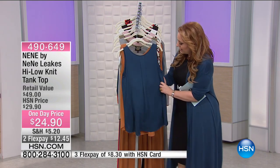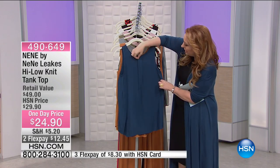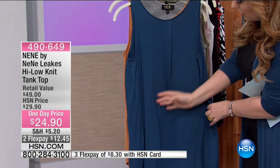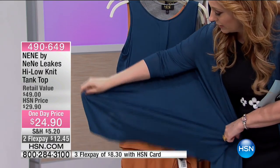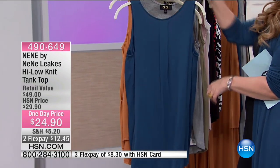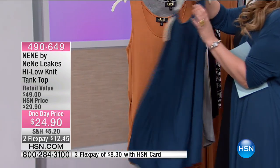I want to turn around so you can see the drape. It's got a little pleat right here and then it gives you a little bit more fabric as you go down, so it's almost like that A-line. I love this blue — gorgeous — it's like a perfect kind of denim blue. And then there's the cashew in the tank.